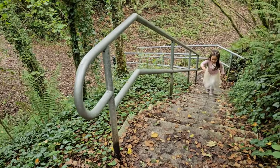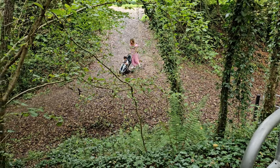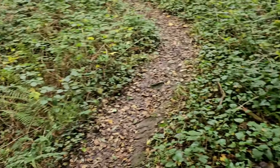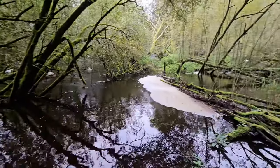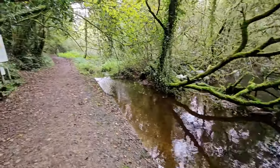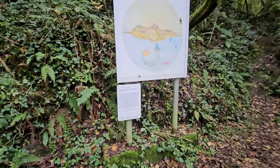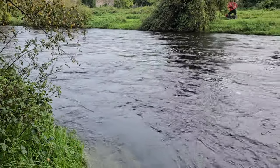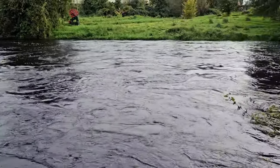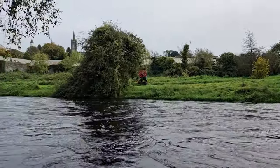So we're at the top of the Motte. The Bailey was sort of down where Bea is standing, where they'd keep all the supplies. But this would be the fort up here at the top of the mound — the Motte and Bailey, Bellturbett Island Motte and Bailey.